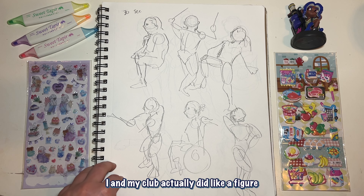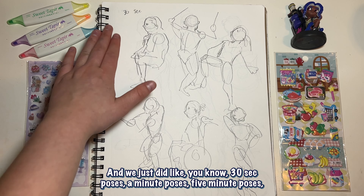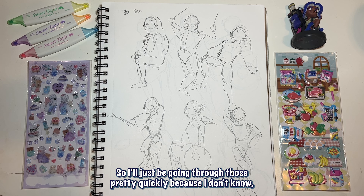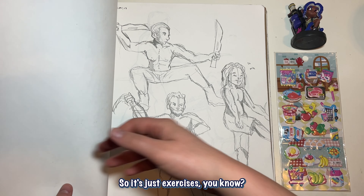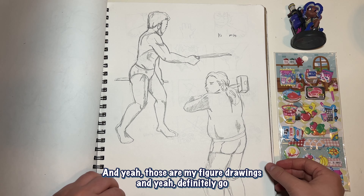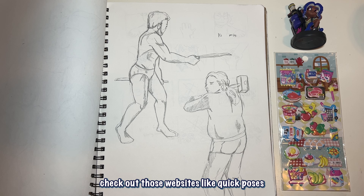My club actually did a figure drawing study session — 30-second poses, one-minute poses, five-minute poses, ten-minute poses. I'll go through those pretty quickly because there's not much to say — it's just figure drawing exercises. Definitely go check out those websites like Quick Poses; they're really awesome.